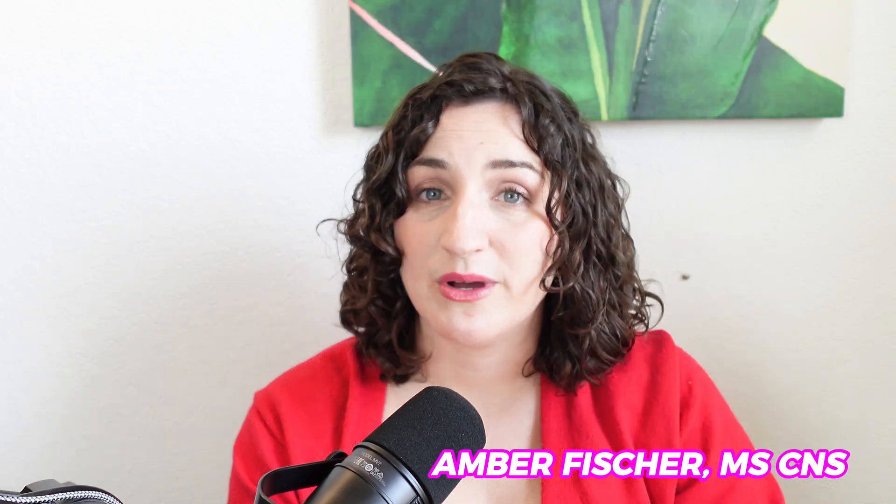I'm Amber. I'm a certified nutrition specialist specializing in PCOS nutrition. I've been doing this for the last decade, and I also have PCOS, so I can understand a lot of the unique experiences that we go through as women with PCOS and trying to manage this condition. On this channel, we discuss PCOS nutrition and I try to give you practical tips from a functional nutrition standpoint to help you manage your condition better.